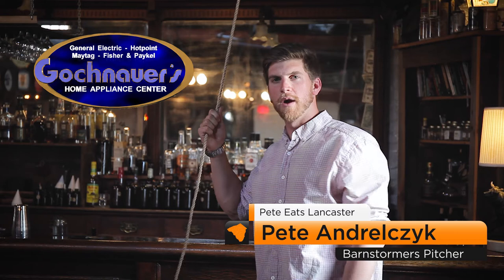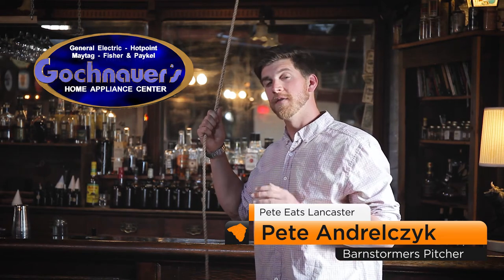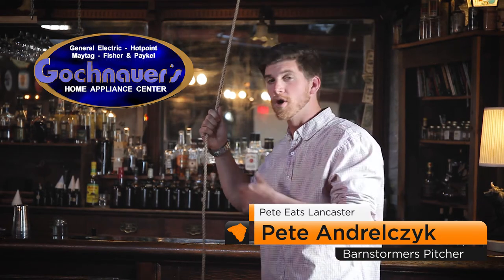Welcome to Pete Eats Lancaster, sponsored by Goccanaro Home Appliances. We're on our quest to find the top four burgers in all of Lancaster County. Let's go to burger school.